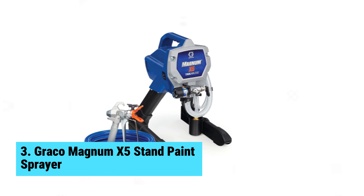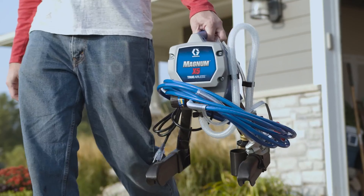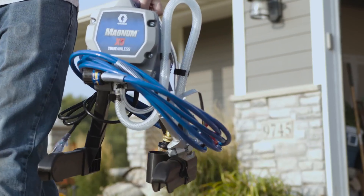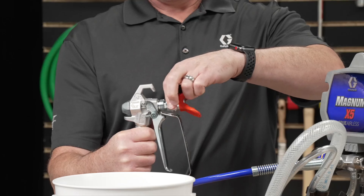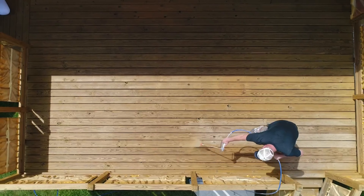Number three: the Graco Magnum X5 Stand Paint Sprayer. If you want an efficient and versatile airless paint sprayer, the Graco Magnum X5 is your best bet. Draw paint directly from your one-gallon or five-gallon can with ease — no need to thin the paint beforehand. The included 25-foot hose is great, but you can use a longer 75-foot hose if needed. Control pressure and flow effortlessly, making your painting projects a breeze.